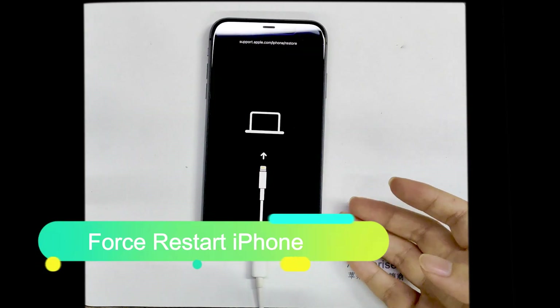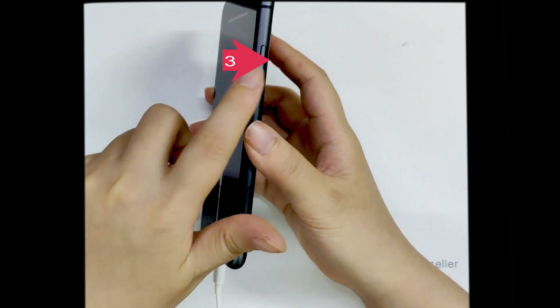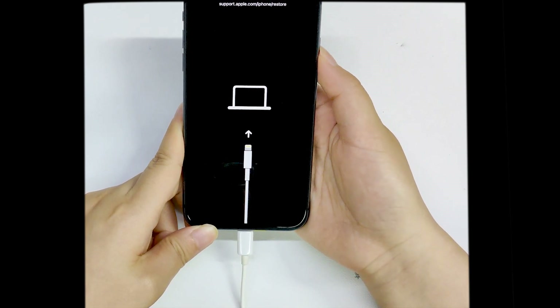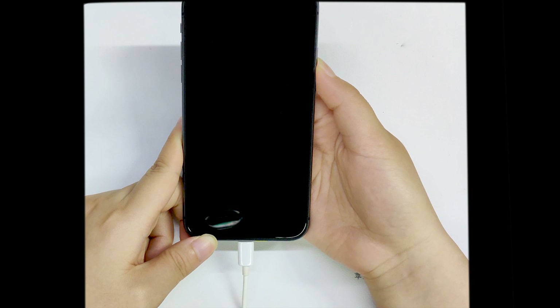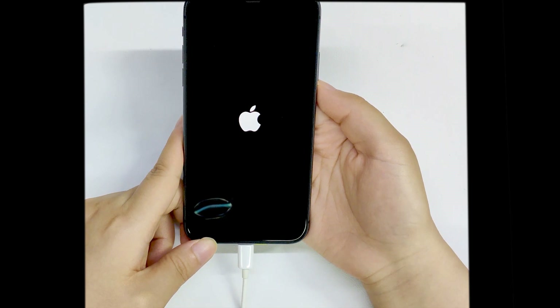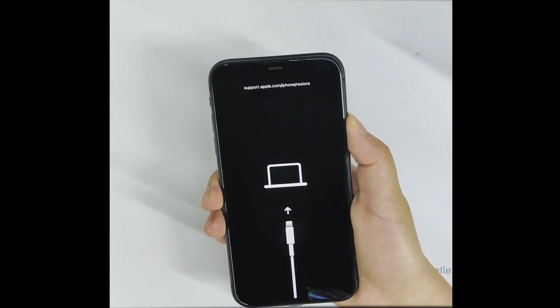Force restart iPhone. Quickly press and release the volume up button. Quickly press and release the volume down button. Press and hold the side button until you see the Apple logo. Sometimes a restart can resolve the iPhone 11 stuck in recovery mode.